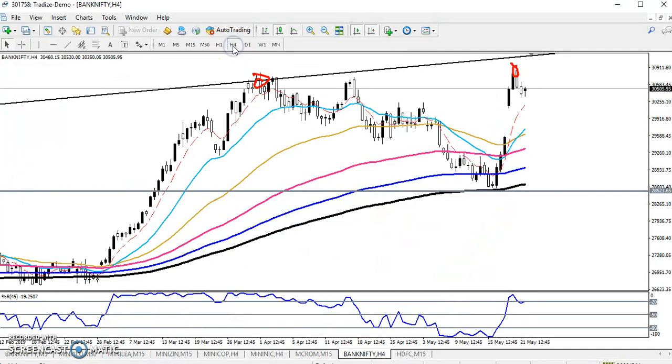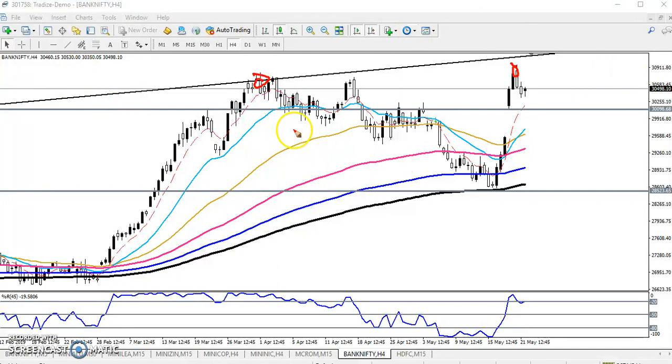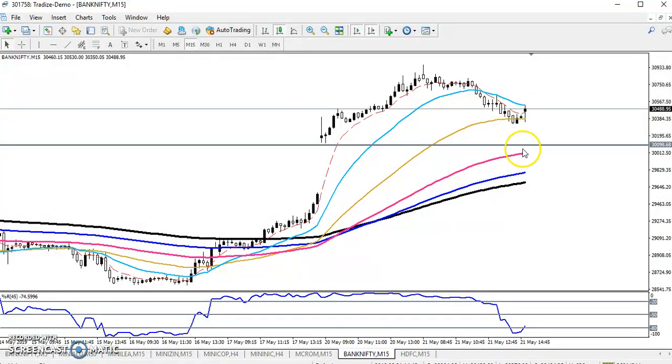Let's look at the four-hour chart. Let me draw another support line here. I just connected the previous higher point — this is the previous higher point — and you can see this is the resistance line. I drawn this line around thirty thousand. Now you can see in the small time frame, in fifteen minutes, this is the support line. When we get confirmation above thirty thousand, we'll go for buy.